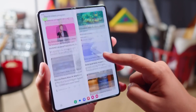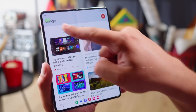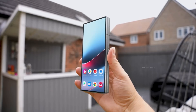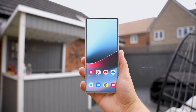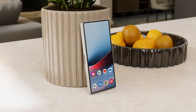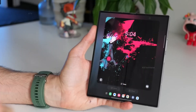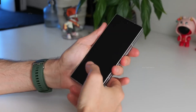Samsung Galaxy Z Fold 7 — what to expect? If the latest rumors are true, the Galaxy Z Fold 7 is set to be thinner than ever. When fully opened, it could measure an astonishing 4.5mm in thickness, while the folded version might be just 9.5mm thick, even slimmer than the Galaxy Z Fold 6. However, it might still face competition when it comes to being the thinnest foldable on the market.